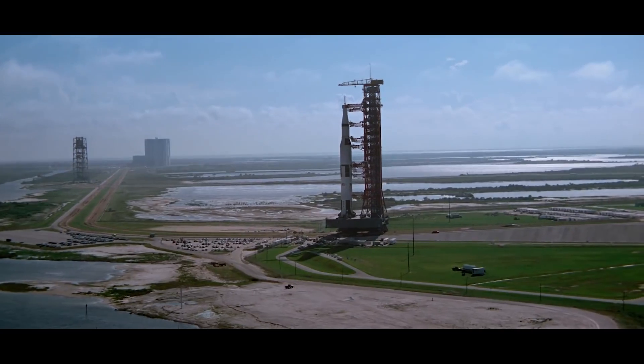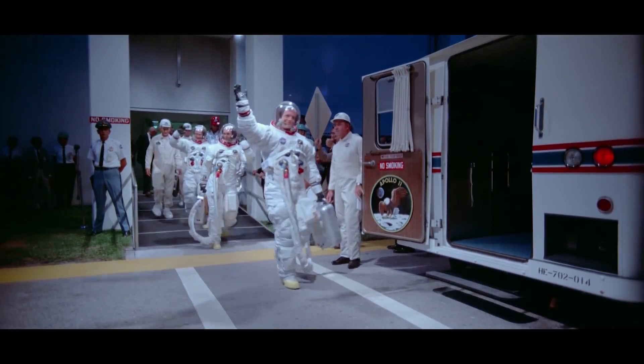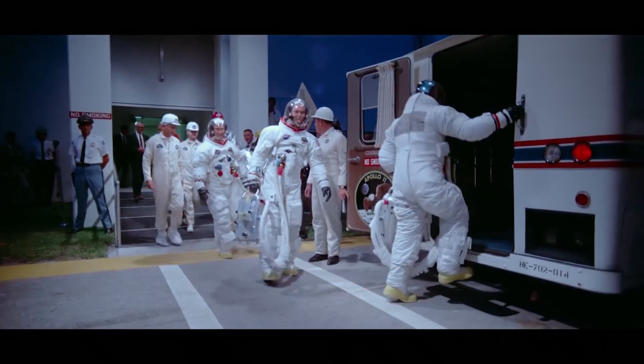Being a fan of so many of the large-format films of the 50s and 60s that were told in a direct cinema style — that's what I wanted to do with Apollo 11.